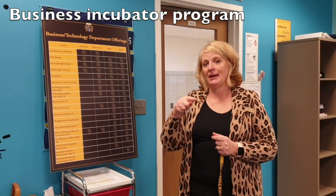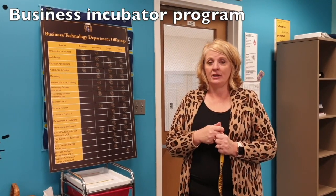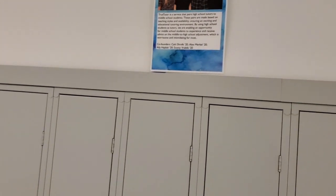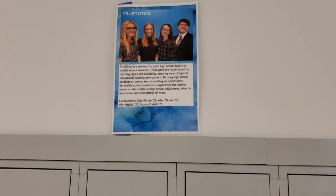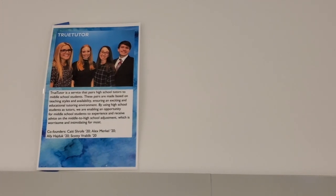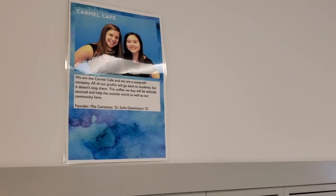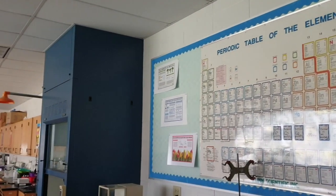If they get funding, they come back as seniors and actually work on making prototypes. The business incubator program is a unique, incredible opportunity for students. As you can see on this wall, there are many business plans that students have developed that have actually been implemented and turned into real businesses.